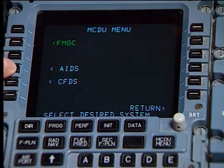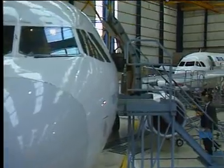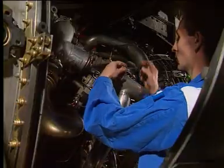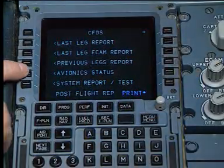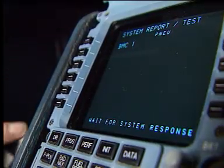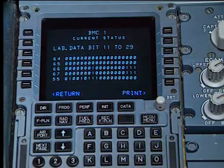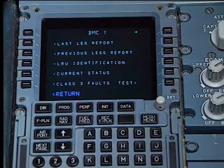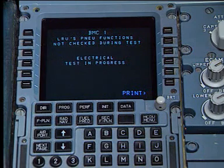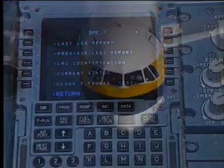Line maintenance of the electronic systems is based on the use of a centralized fault display system, CFDS. Levels of maintenance are easily identified for line stop or hangar operations, such as line replaceable unit removal or troubleshooting. The CFDS incorporates the centralized fault display interface unit, CFDIU, which is the interface between the aircraft system's built-in test equipment, or BITE, and the MCDU. This provides maintenance personnel with the central means to display, interrogate, and test the status of the various systems. The CFDS increases efficiency, improves dispatch reliability, and reduces maintenance costs.